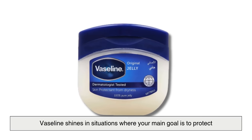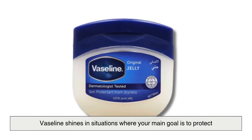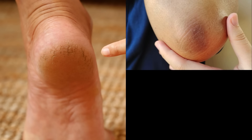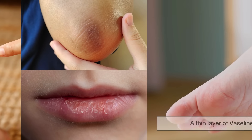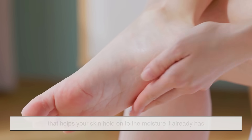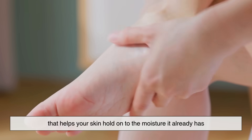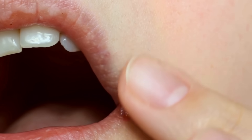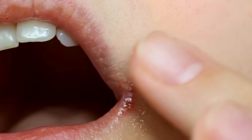So when should you use each one? Vaseline shines in situations where your main goal is to protect — cracked heels, elbows that feel like sandpaper, chapped lips. A thin layer of Vaseline creates an almost unbeatable barrier that helps your skin hold on to the moisture it already has. It's also a lifesaver for minor cuts and scrapes, and even diaper rash.